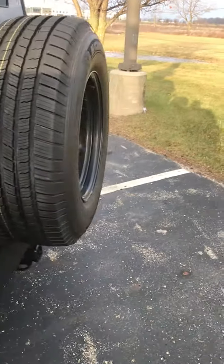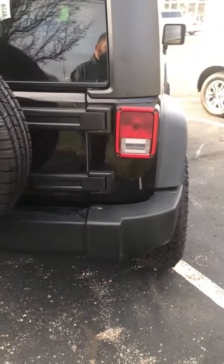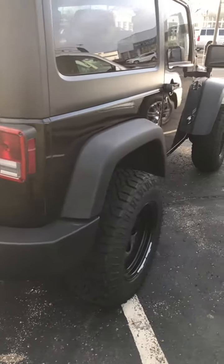We do have new tires on this. It has been through a full inspection. I do have a Carfax on it for you so you can see that, if you haven't been able to look at it yet.